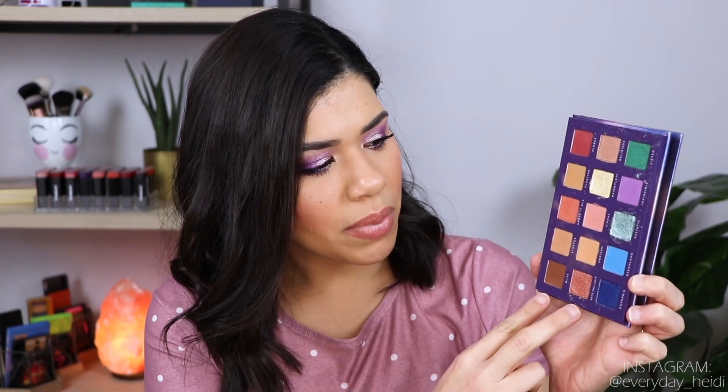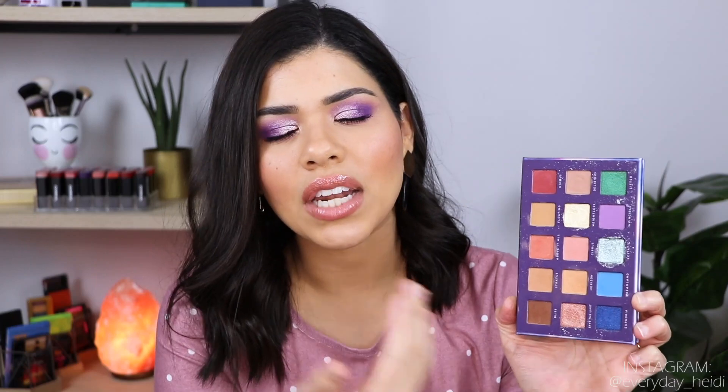Next up is the Bad Habit Fantasia palette. I do still have a few Bad Habit palettes I love, but this one is not one of them — I don't reach for it. It's a beautiful palette, but I just don't reach for this color scheme very often. You've got basically two rows of neutrals and then a row of color. I just have other palettes with similar colors that excite and inspire me more, so I'm going to go ahead and get rid of it.